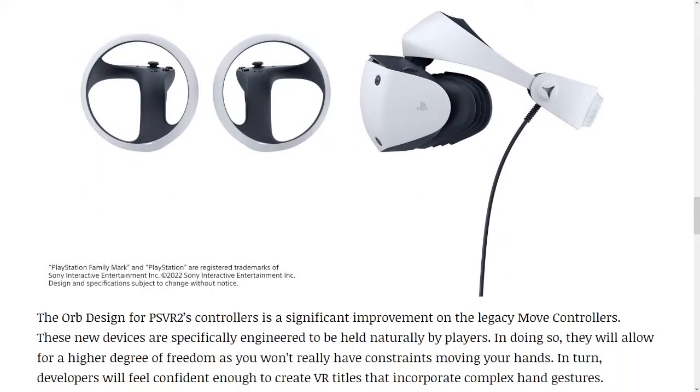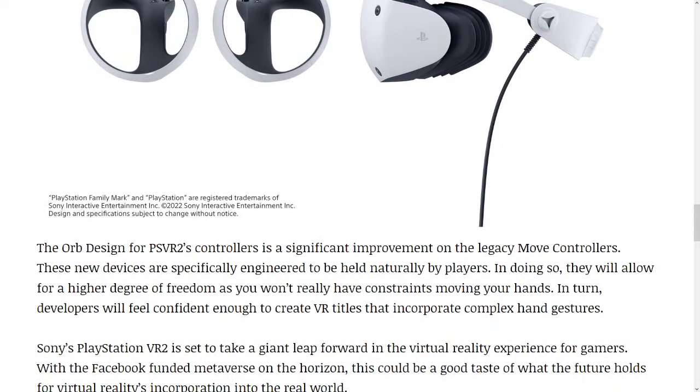The orb design for PSVR 2's controllers is a significant improvement on the legacy move controllers. These new devices are specifically engineered to be held naturally by players. In doing so, they will allow for a higher degree of freedom as you won't have constraints moving your hands. In turn, developers will feel confident enough to create VR titles that incorporate complex hand gestures.